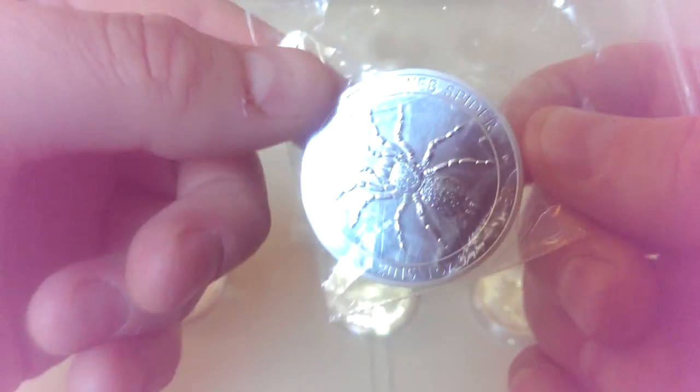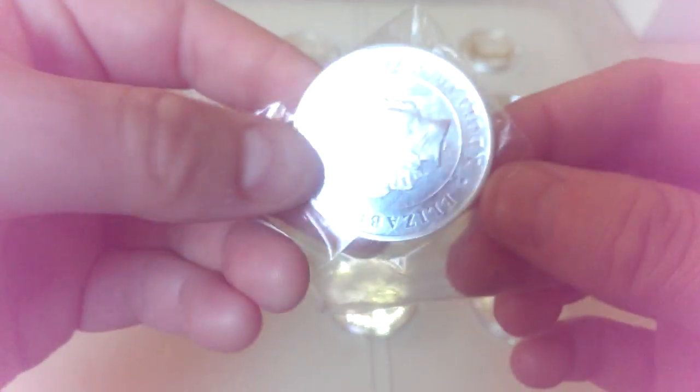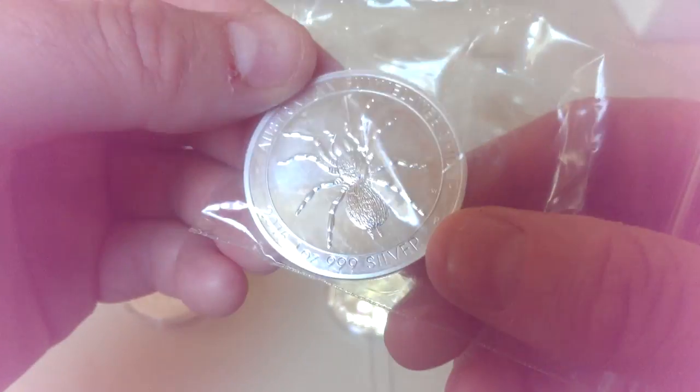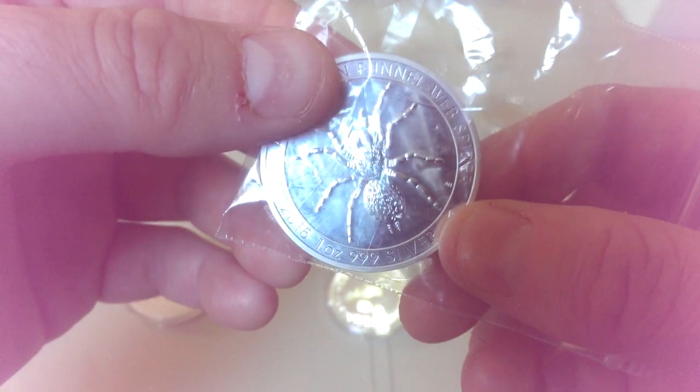These were only about £13 delivered from Silver to Go — for an ounce of silver that's the cheapest I've ever been able to buy one, so fantastic value. These spiders are limited mintage. I've done another video on them which I'll probably link in the description below. Picked up two of those.